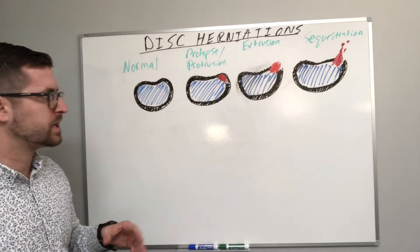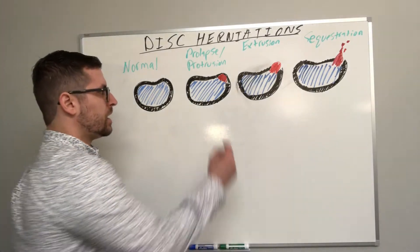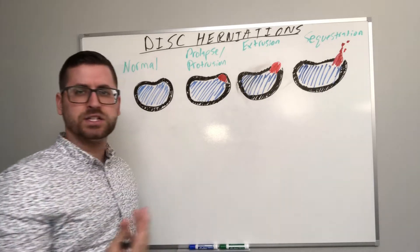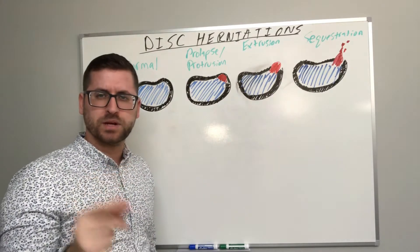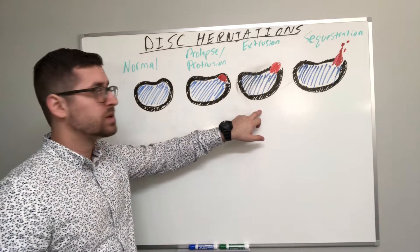If we look at our first stage, a disc prolapse or protrusion: a part of the nucleus pulposus or disc material starts to bulge or herniate into the annulus. The annulus is weakened a bit, but it hasn't been breached.